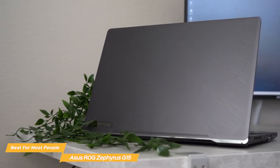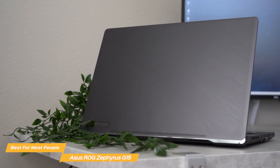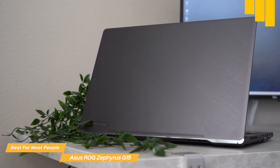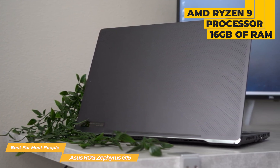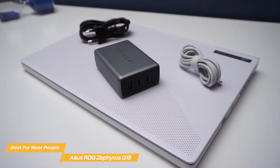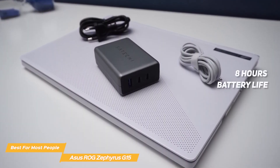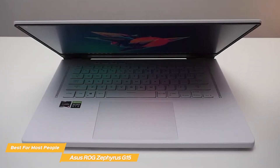What really sets the Asus ROG Zephyrus G15 apart from other gaming laptops is its performance. The laptop is powered by an AMD Ryzen 9 processor and 16GB of RAM, making it capable of handling even the most demanding games. It also has a large battery which provides up to 8 hours of usage on a single charge, so you can take your gaming on the go without worrying about running out of juice.